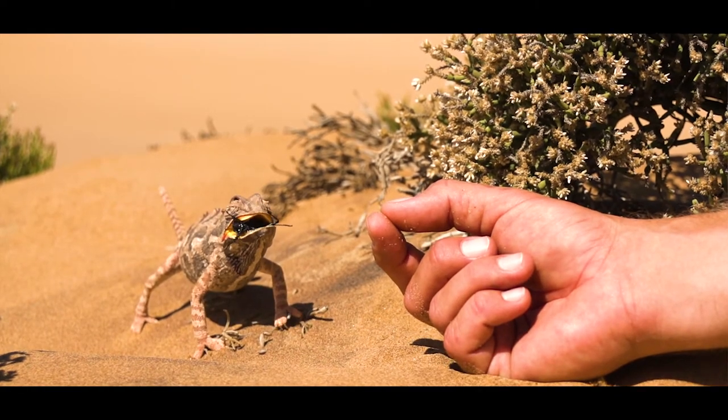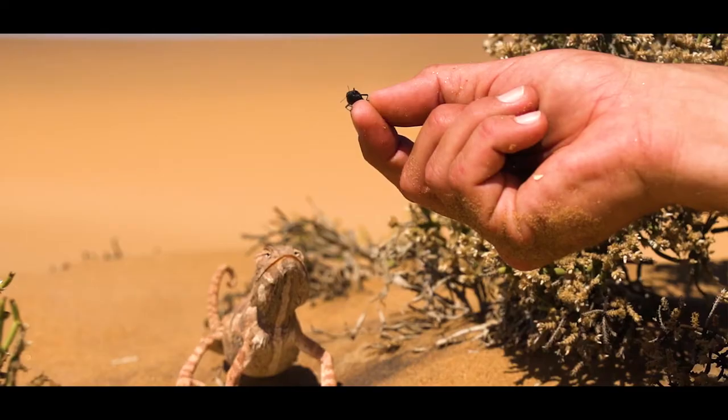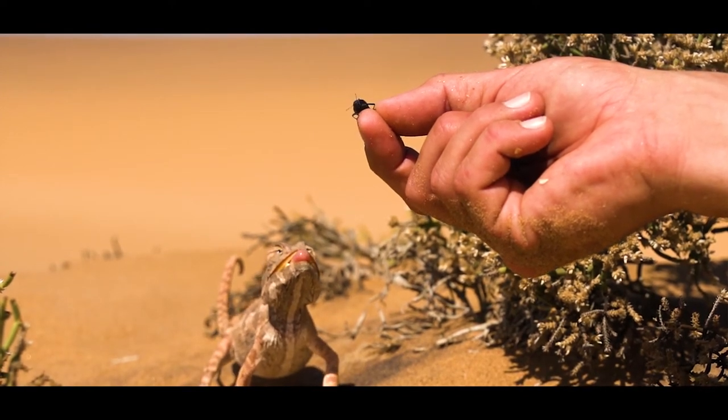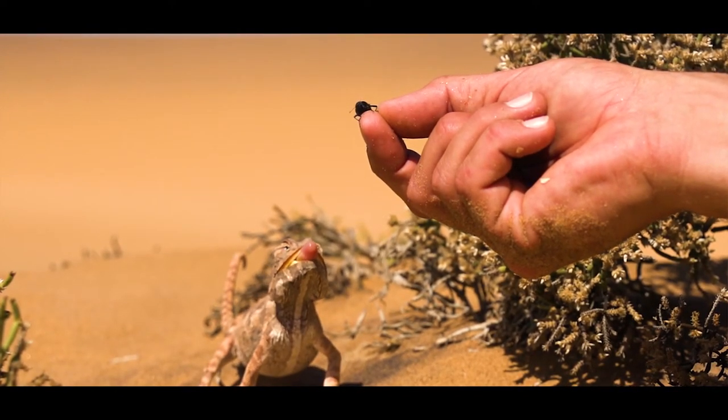Another thing they are unique and known for is their ability to hunt with their tongue. The chameleon's tongue is as long as the body and the tail together. It's stored in the throat like a spring-loaded or concertina mechanism, pushed out by force — up to 50 G's, which is about five times faster than a fighter jet.